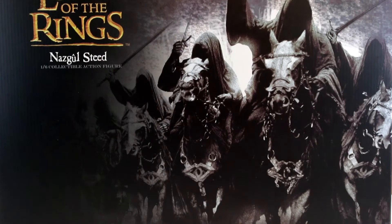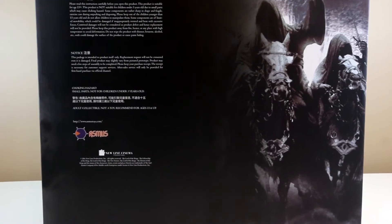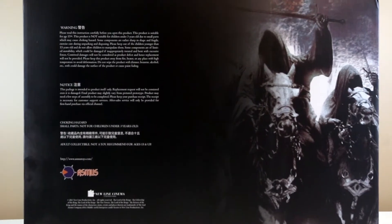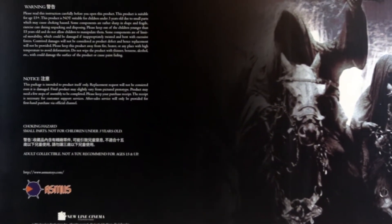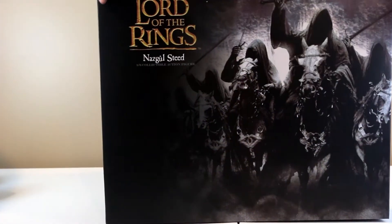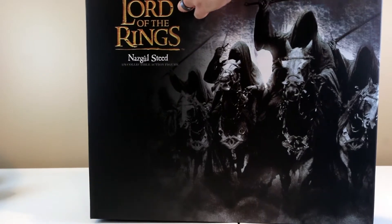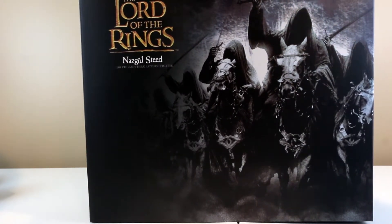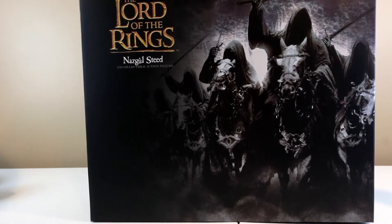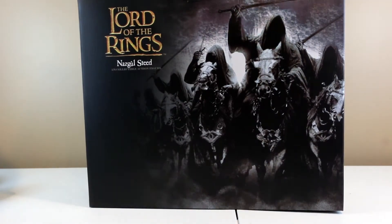It's a beautiful figure — nice artwork on the box. I hope Asmus revisits this figure because a lot of people missed it. This was from early days when Asmus wasn't that active yet on social media. Now they're all over and I hope they revisit this so fans can enjoy it, because right now you can only buy it on eBay — Big Bad is already sold out.